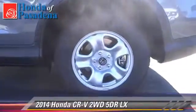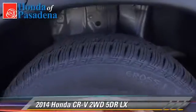Comfort and convenience features include power door locks, cruise control, and air conditioning. Give us a call to schedule your test drive today.